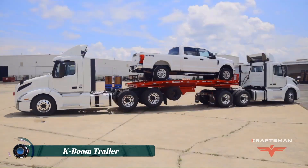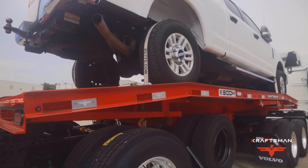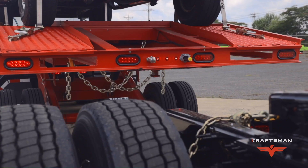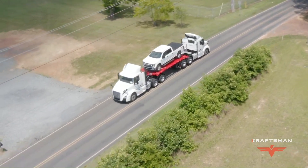The Craftsman K-Bone trailer is specifically designed for semi-tractor haulers who need an efficient and versatile solution for transporting up to two semis. This trailer allows the operator to hitch two semi-tractors, load their own pickup truck, and deliver the semis to their destination.